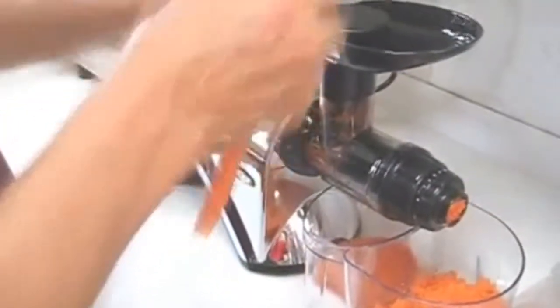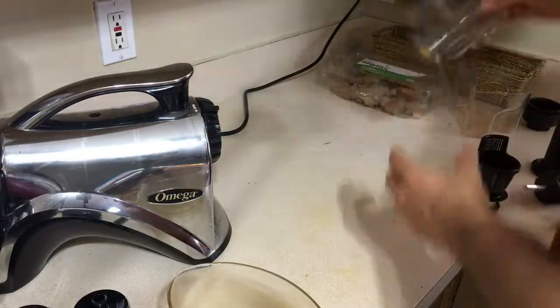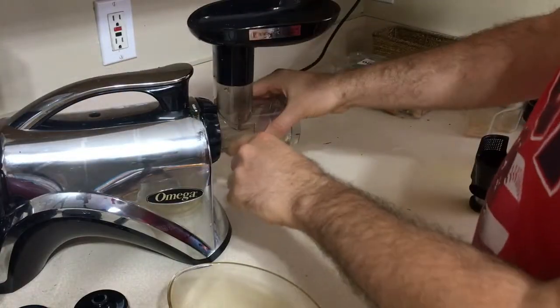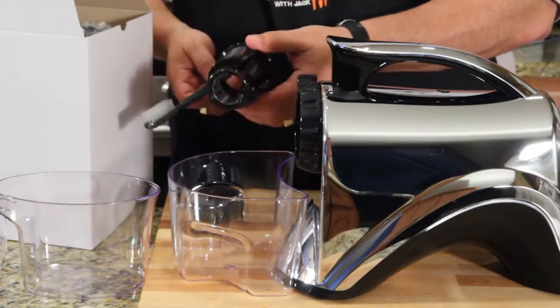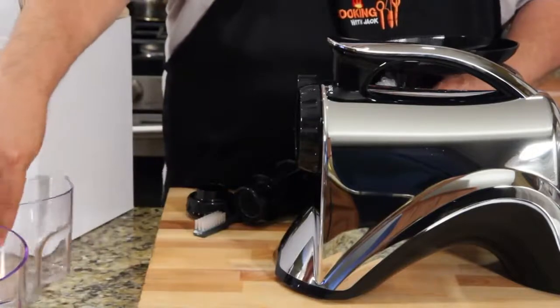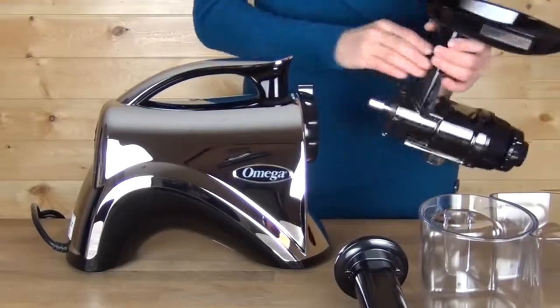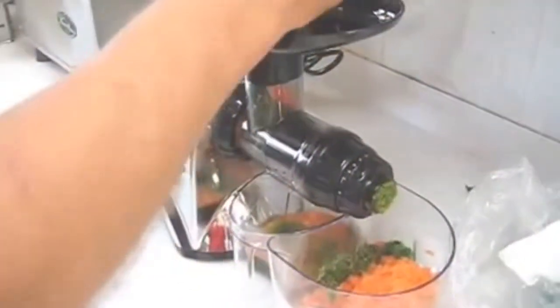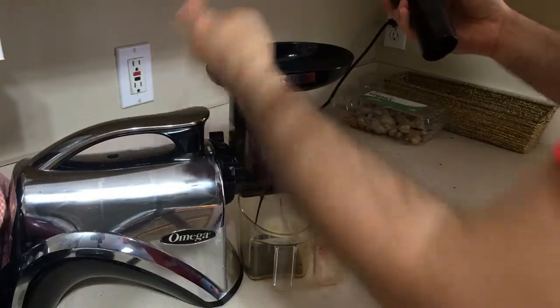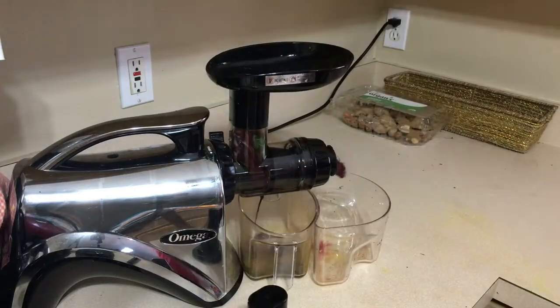Number four: Omega NC900HDC Juicer Extractor. The Omega NC900HDC is one of the best masticating juicers on the market. Working at about 80 RPM, it belongs to the category of slow juicers. Unlike fast juicers that spin at more than 10,000 RPM, this machine uses an auger that turns and squeezes fruit or veggies against the chamber wall, minimizing exposure to air and preventing oxidation of nutrients. With slow speed, you also don't have to worry about heat from the motor destroying delicate enzymatic molecules.